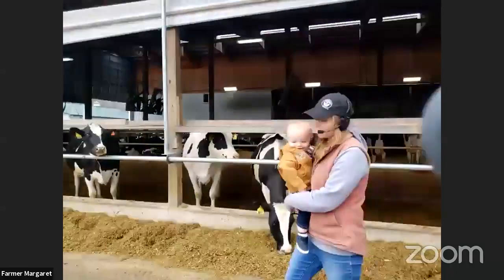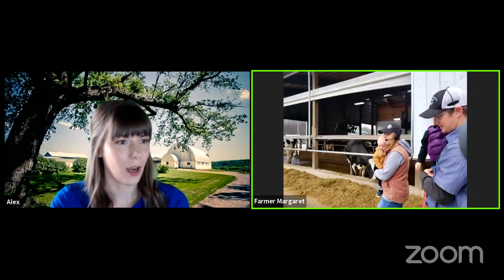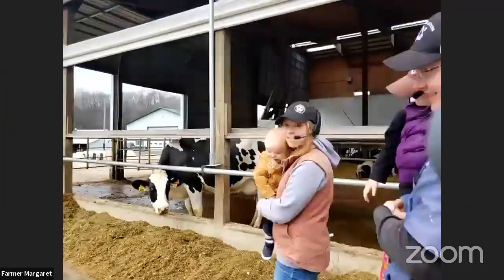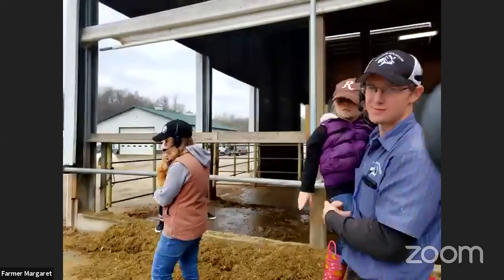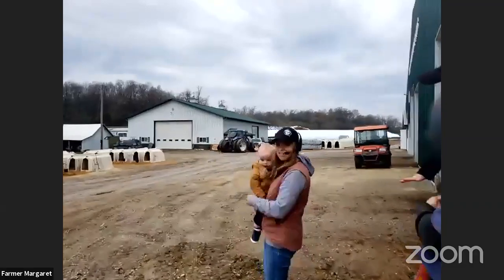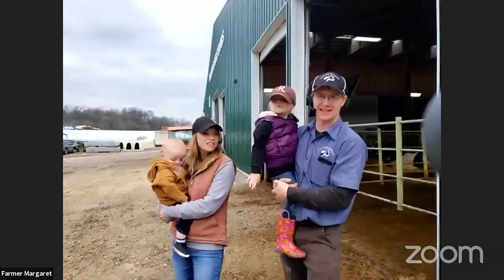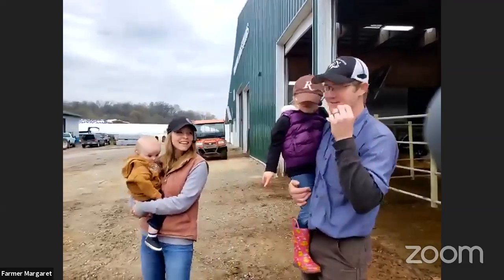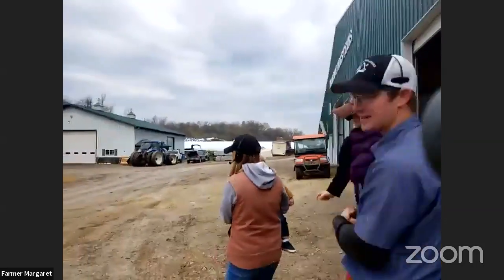We have about two babies a day on average, so about 700 babies a year. Calves are actually born with some very small, very sharp teeth — you have to be careful when giving them their first feeding and they're trying to learn how to suck on a nipple. Cows only have teeth on the bottom and grind their food; that's what they're doing when they chew their cud.